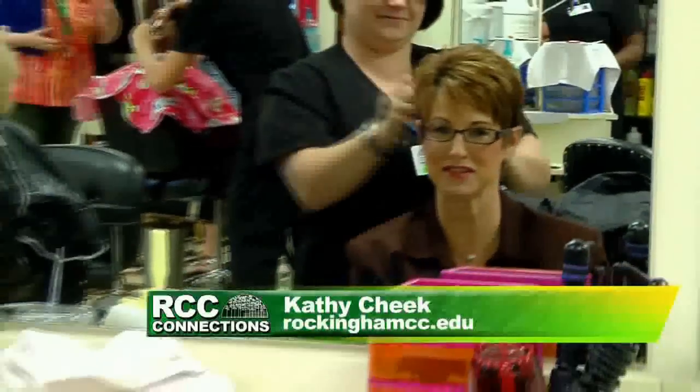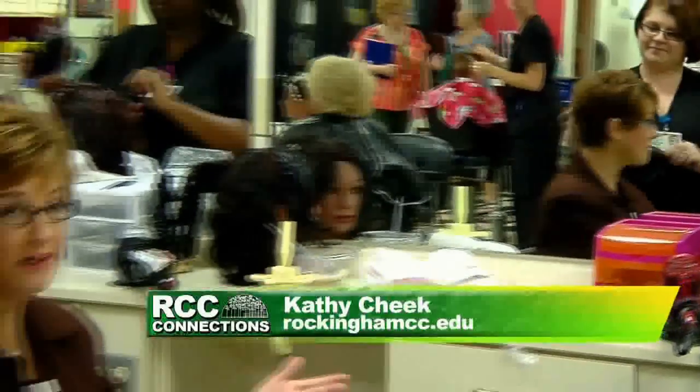Hi, I'm Kathy Cheek. Welcome to RCC Connections. If you can't figure it out, we are in the cosmetology studio. We're going to find out about this program. Would you believe there are 32 different subjects these students have to learn? So tell us a little bit about the cosmetology program and what different things are involved other than just what people normally think of — fixing hair?